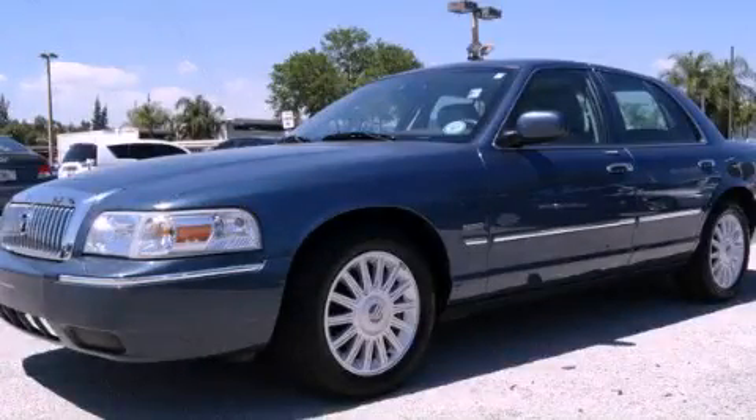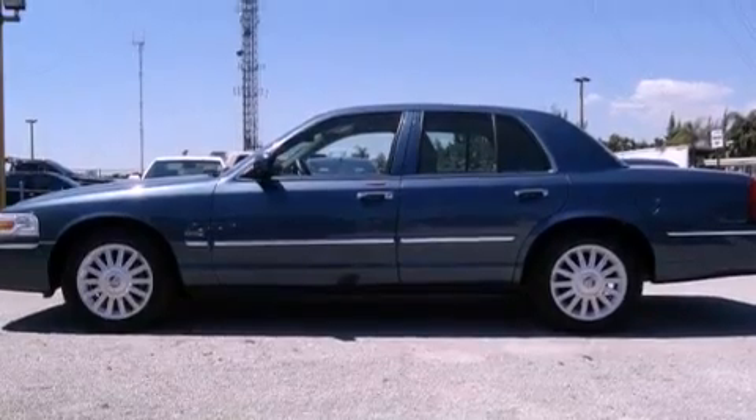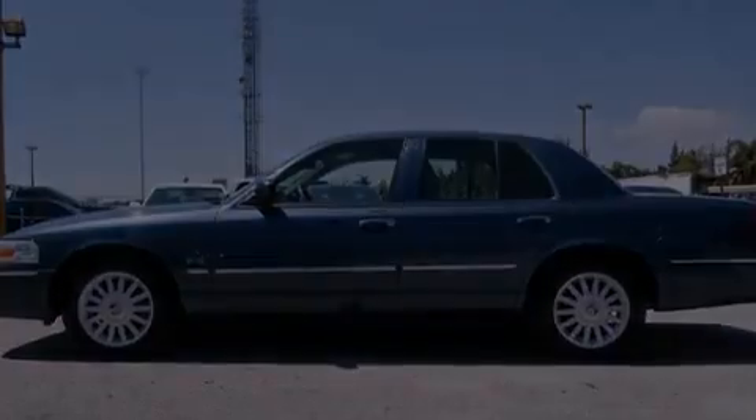This is a 2011 Mercury Grand Marquis. It has a 4.6-liter eight-cylinder engine and an automatic transmission.